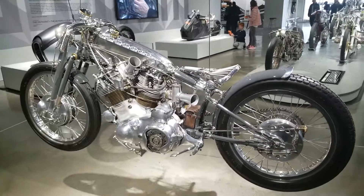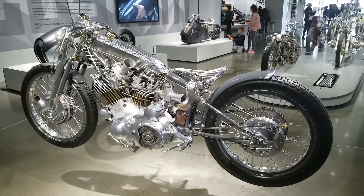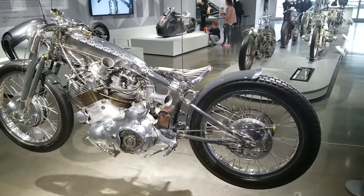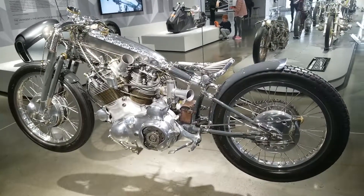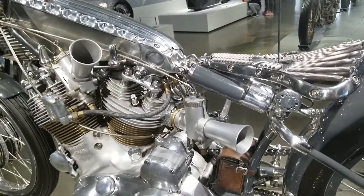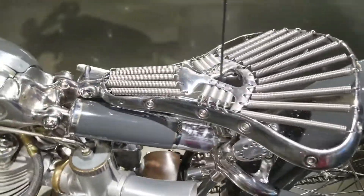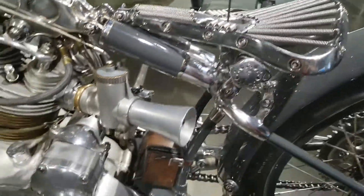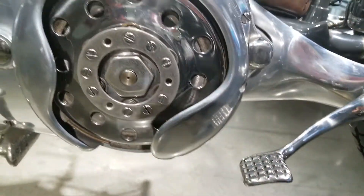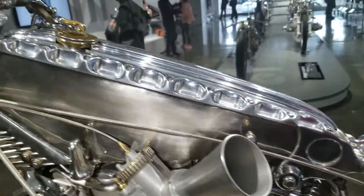Hey gnarly fans, this is a 1952 Vincent Black which was redesigned by Falcon in 2011. This bike is the epitome of detail and exquisite craftsmanship, and if this bike isn't custom culture cool, I don't know what is. Both sides of the bike are different, and it has an adjustable seat — just phenomenal workmanship.